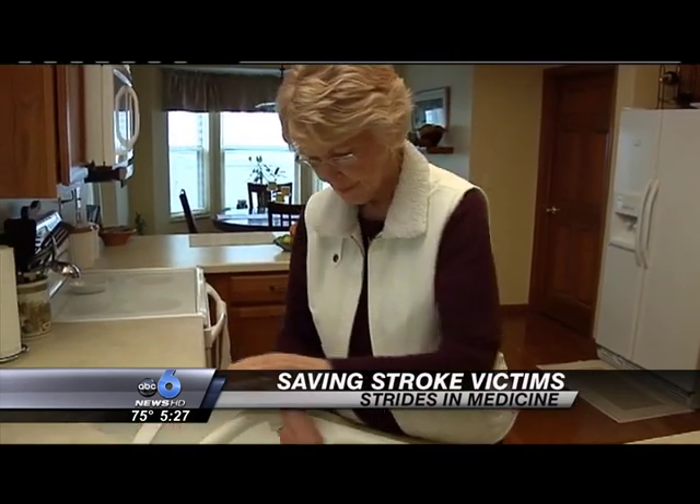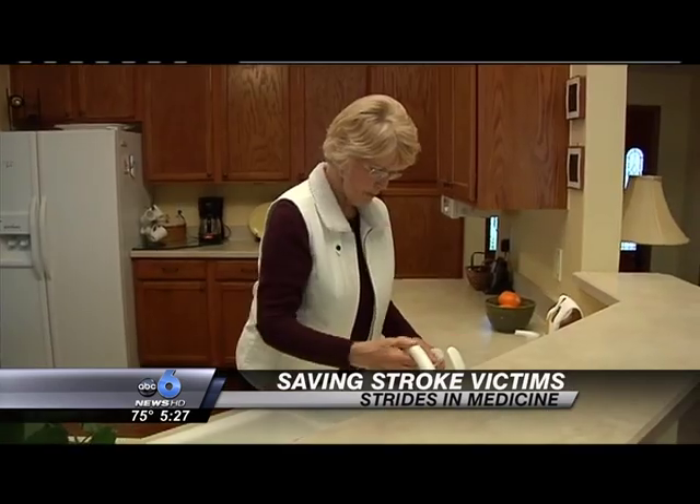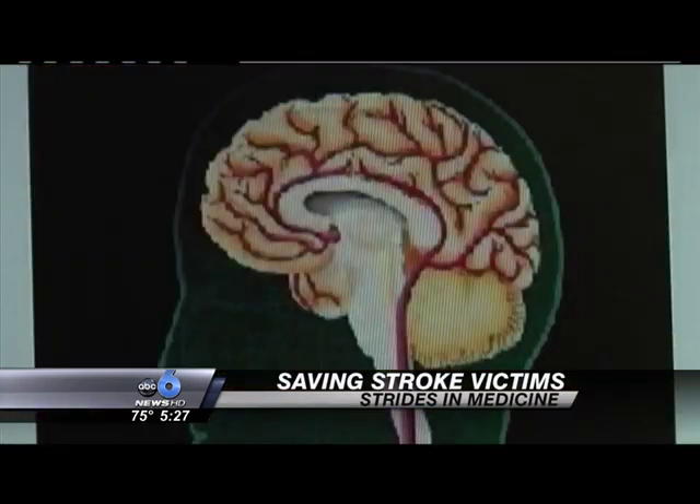Helen can't tell people enough to get help when you have the first symptom. The sooner the treatment, the better the chances of recovery. By that evening, she could move her hand, her foot, and she was speaking. So it was amazing.